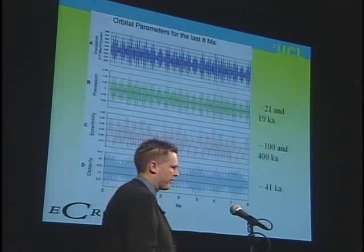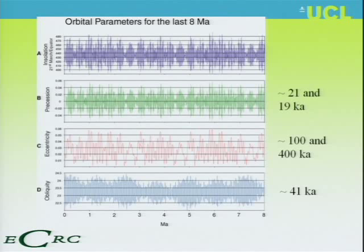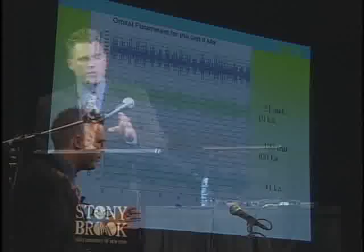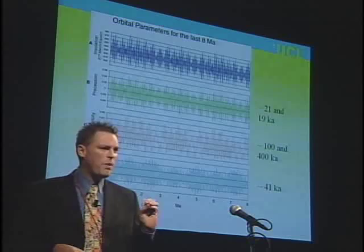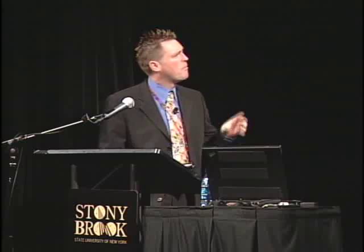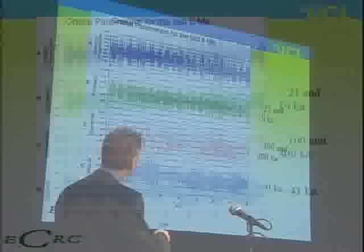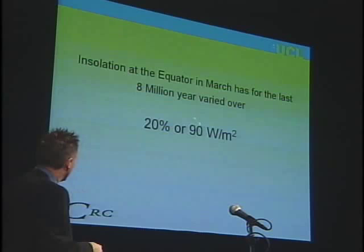We have three components to orbital forcing — all ways the Earth wobbles around the Sun, changing the amount of energy the Earth receives. The key one is insolation — the amount of the Sun's energy received, which I picked on the 21st of March at the equator. Imagine sending your graduate student back to the equator every year for eight million years with a light meter. This is exactly the record you would get — the amount of solar energy at the equator changes by 20%, or 90 watts per square meter. That's because the wobble changes the seasonality.